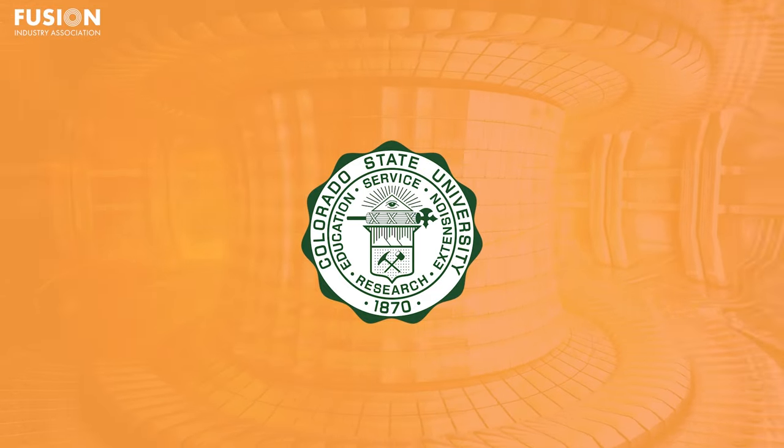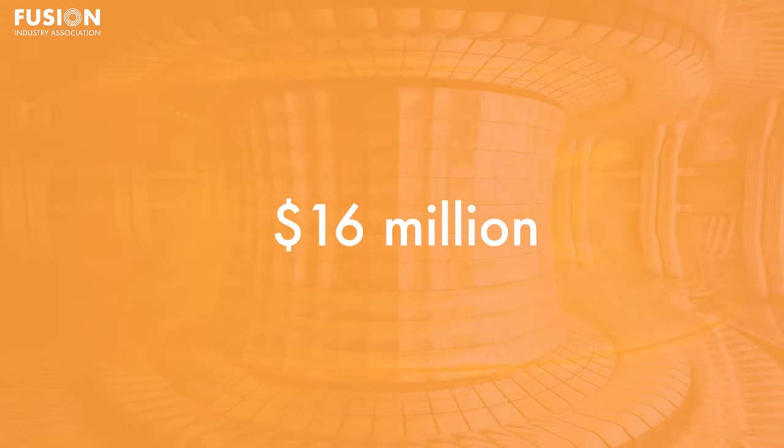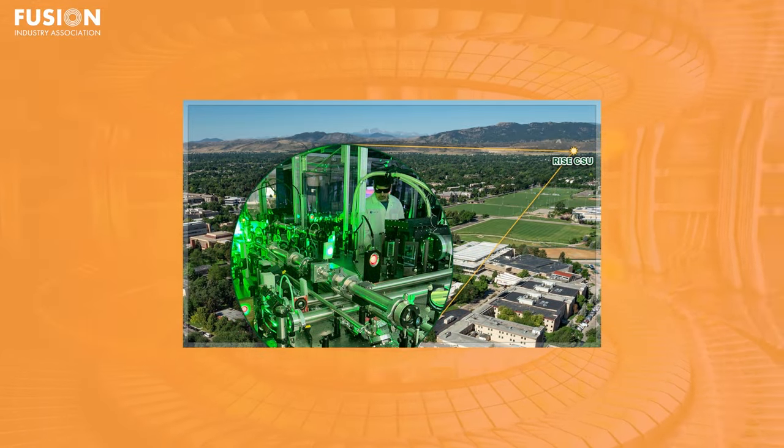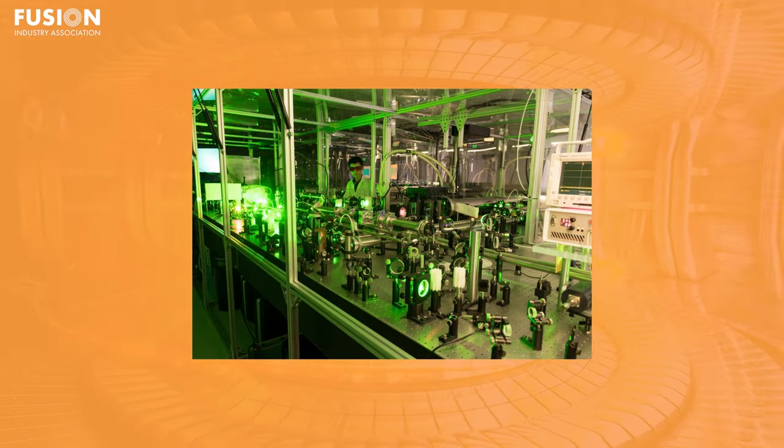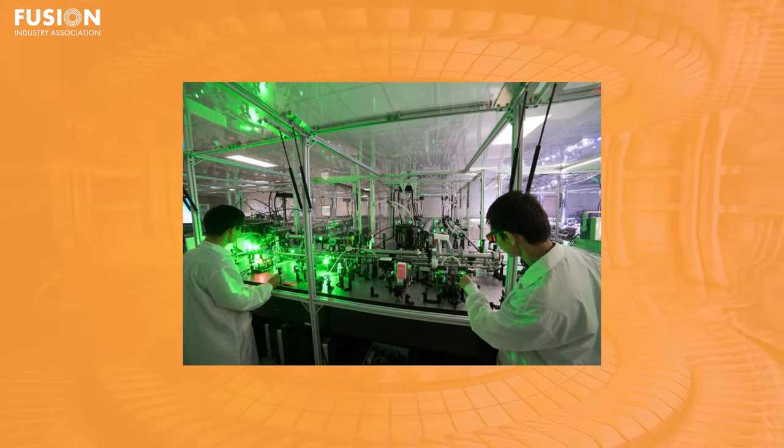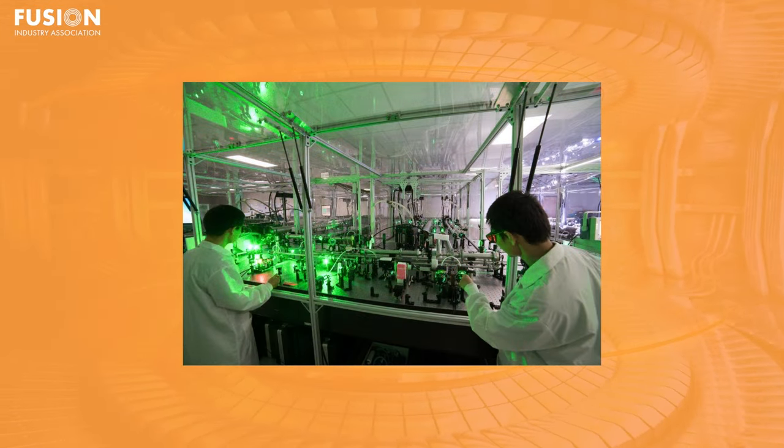Headquartered at Colorado State University, the RISE hub secures $16 million over four years from the DOE. Co-led by CSU and DOE's SLAC National Accelerator Laboratory, RISE assembles experts from the University of Illinois, Cornell University, Texas A&M, Los Alamos National Laboratory, Naval Research Laboratory, and FIA members Marvel Fusion and Excemer Energy, and also General Atomics. CSU plans to leverage its Aleph laser, a high-repetition-rate petawatt-class laser system. These hubs, supported by the DOE Office of Fusion Energy Sciences, play a crucial role in establishing foundational science and technology for laser-based inertial fusion approaches.